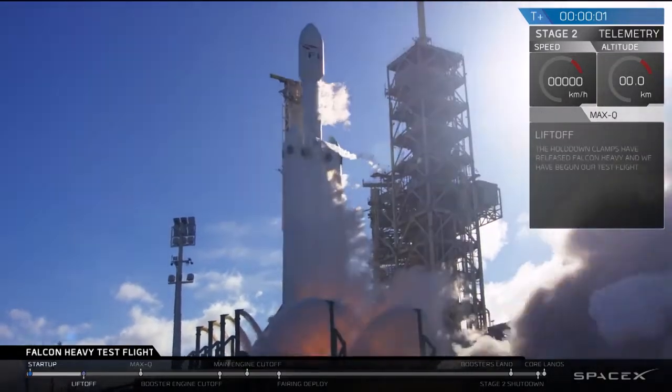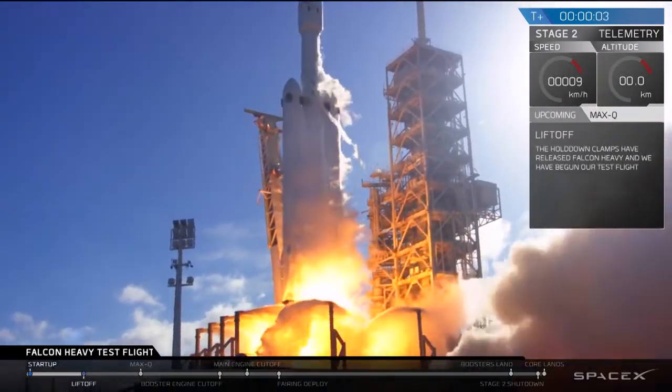That's it. Ignition. Stop. It's Falcon Heavy.